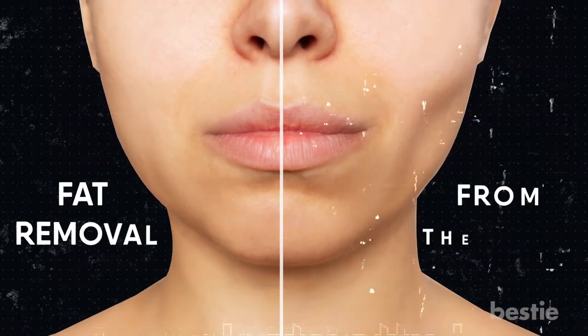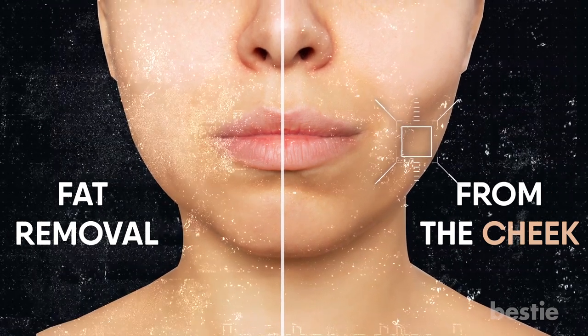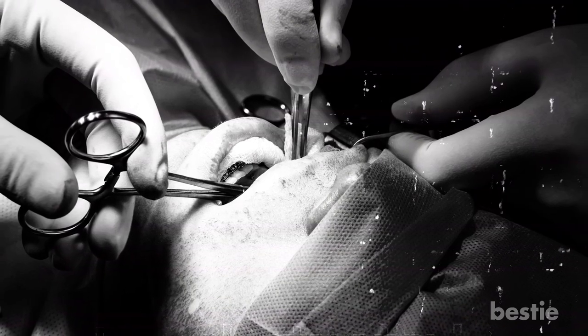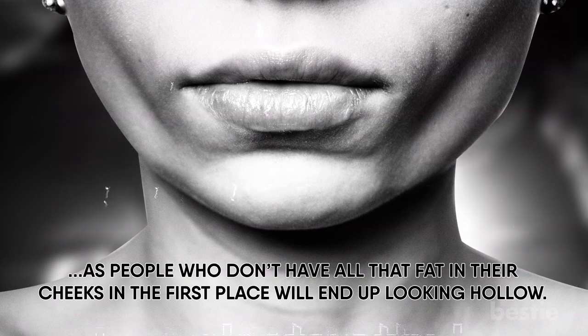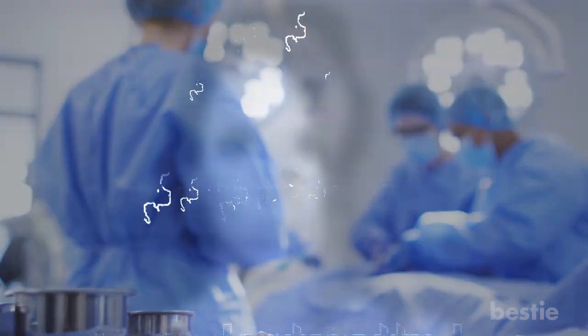Fat removal from the cheek is a frequently requested procedure. Doctors remove the fat from your mouth area so that your cheeks look thinner. Although this procedure has been around for over a decade, it has recently gained more popularity due to social media influencers. Because of this increased popularity, doctors are now performing this surgery on those who already have thin cheeks. Allowing this can be problematic, as people who don't have much fat in their cheeks will end up looking hollow. It's important to wait out this kind of surgery until later in life, as with time and through aging the fat in your cheeks reduces — you might, in fact, not need surgery.